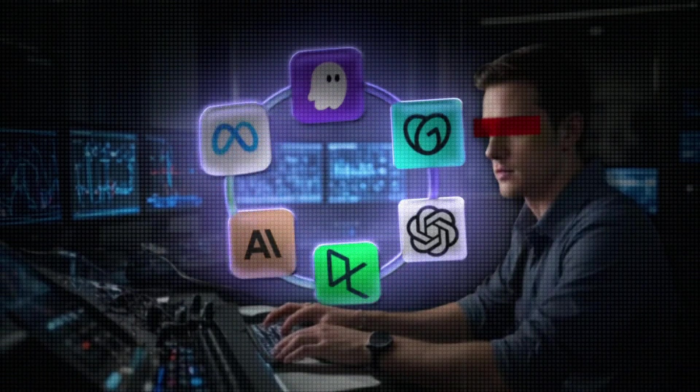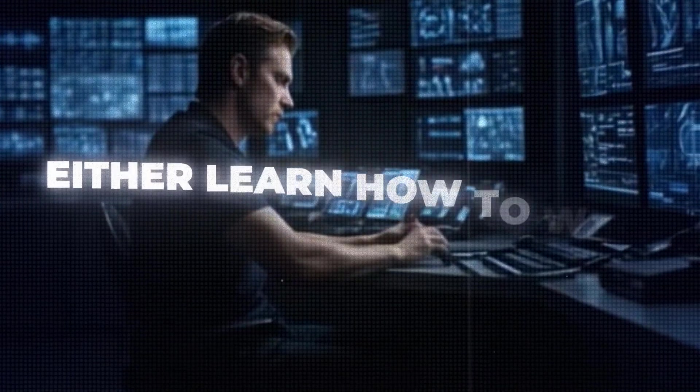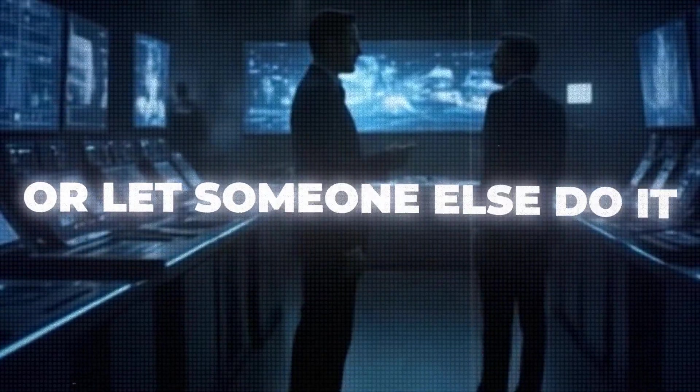In 2025, every product you build is going to have AI expected to be baked into it, whether it's a chatbot, a dashboard, or an internal tool. Either learn how to wire AI into these features, or let someone else do it, ship faster, and ultimately move up when you don't. It's the next logical layer for developers, and it pays.